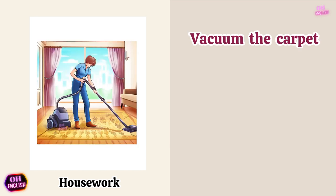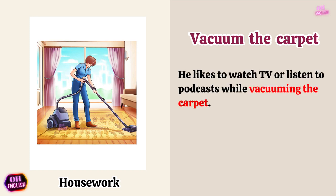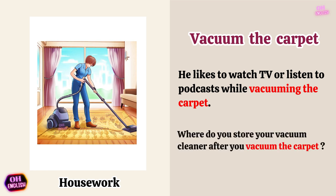Vacuum the carpet. He likes to watch TV or listen to podcasts while vacuuming the carpet. Where do you store your vacuum cleaner after you vacuum the carpet?